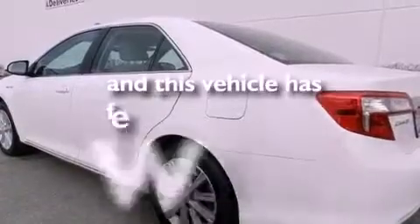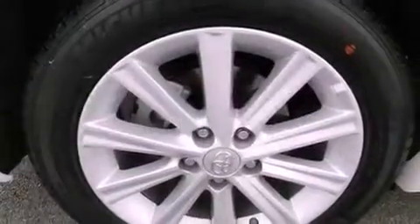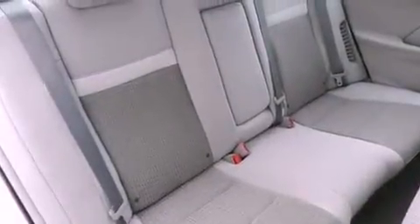This vehicle has fewer than 4,000 miles on the odometer. With an EPA estimated rating of 39 miles per gallon on the highway, it's easy to see how you can save.